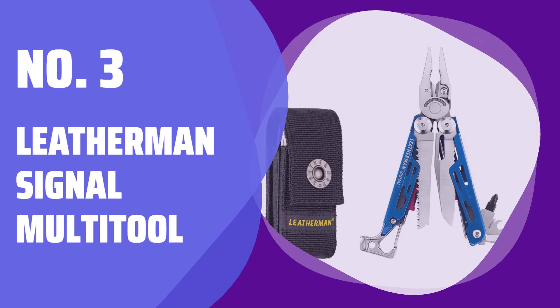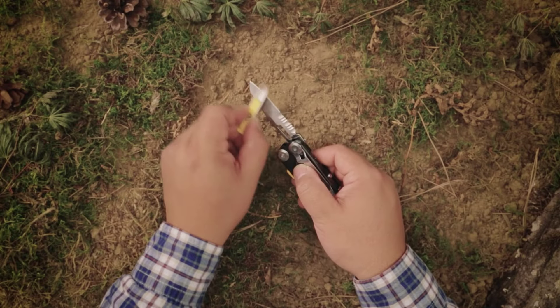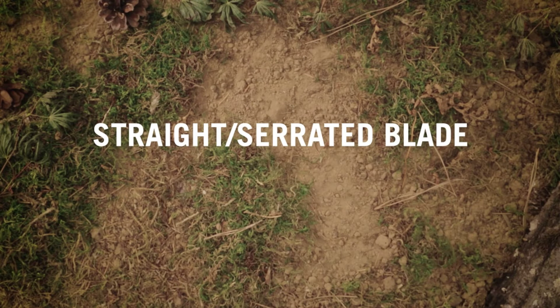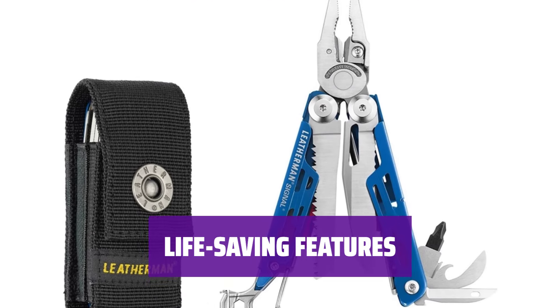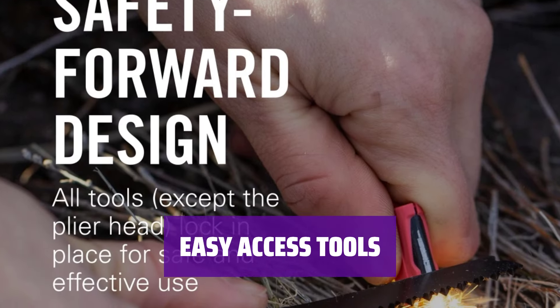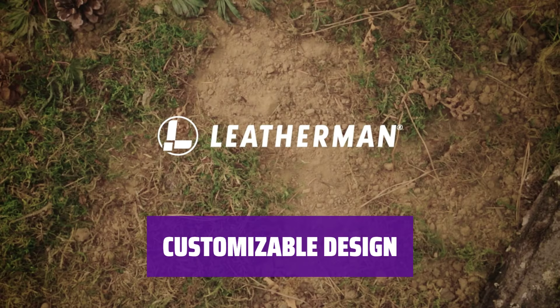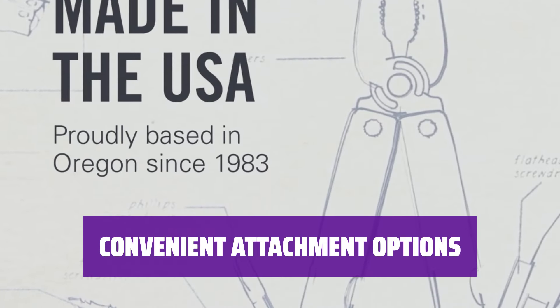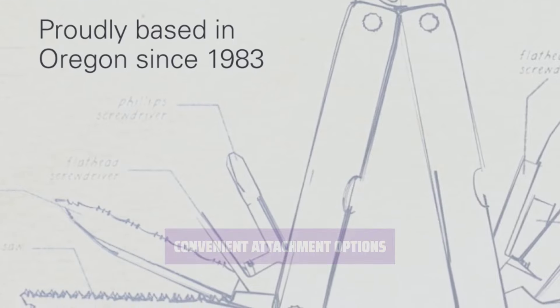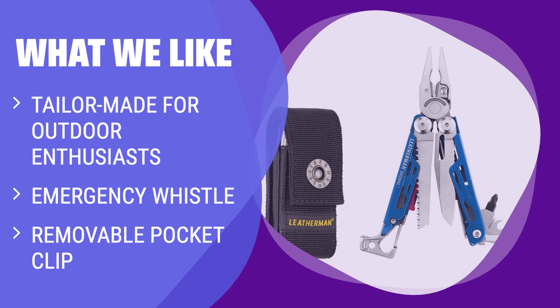Number 3: Leatherman Signal Multi-Tool. Are you an outdoor enthusiast? The Leatherman Signal Multi-Tool is perfect for campers, hikers, and anyone who loves the great outdoors. With a ferro rod for starting fires and an emergency whistle, the Signal is designed to help you in emergency situations and ensure your safety. With most tools accessible single-handedly, the Signal is convenient to use in any outdoor scenario. Choose from a variety of eye-catching finishes and color accents, and clip it to your pocket or attach it to your backpack with the removable pocket clip and carabiner. The emergency whistle can save your life in outdoor emergencies.